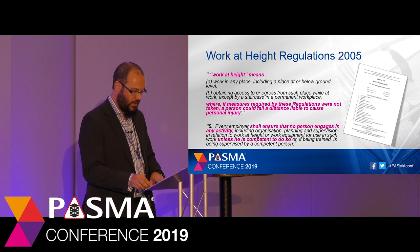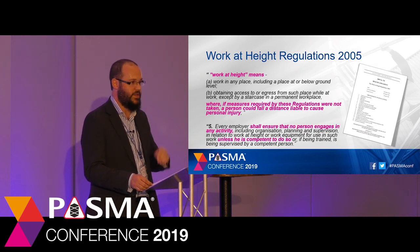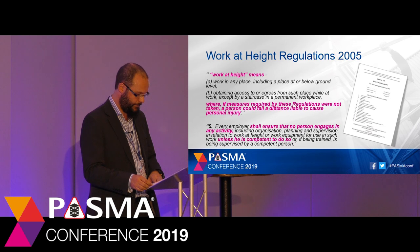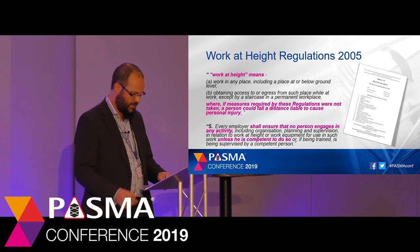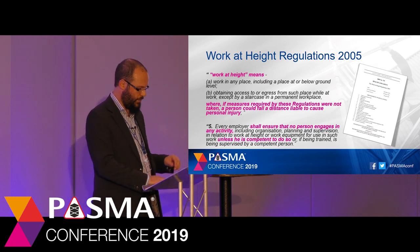An old myth about the Work at Height Regulations is that they only apply above a certain height. The definition in the regulations of work at height is anywhere a person could fall a distance liable to cause personal injury. The regulations are extremely clear about what employers must do: no one must undertake work at height activities unless they are competent to do so, and this also includes the work at height equipment they would be using.